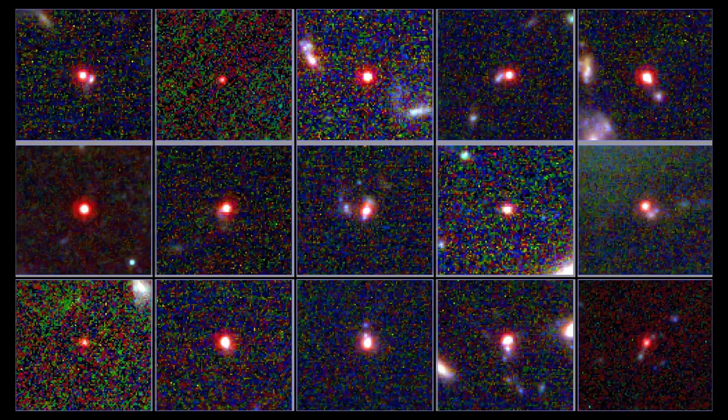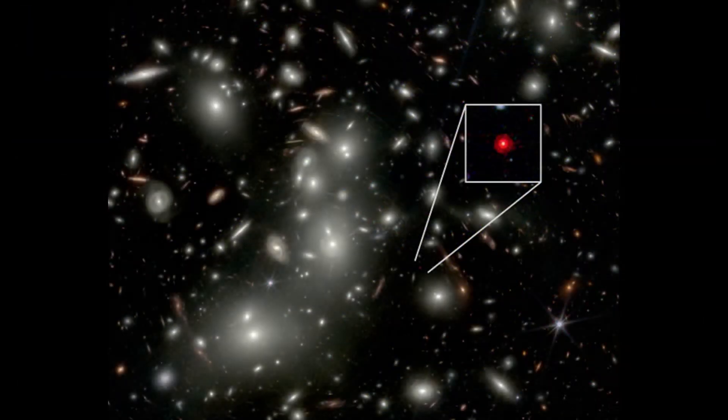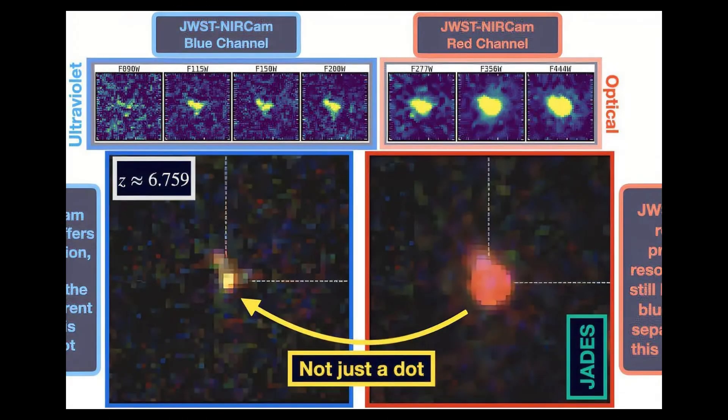A more conservative view holds that LRDs might just be extremely dusty, compact galaxies with unusually efficient star formation or heavy obscuration. Under this view, many of the anomalies — red color, compactness, suppressed X-rays — might be artifacts of dust, gas geometry, or selection bias.